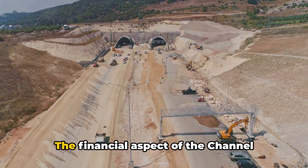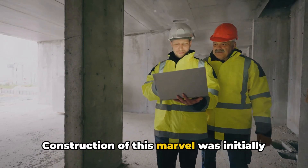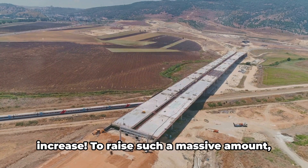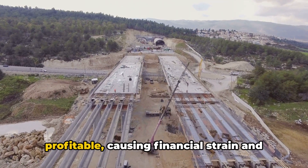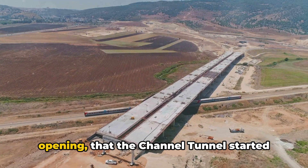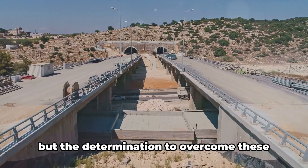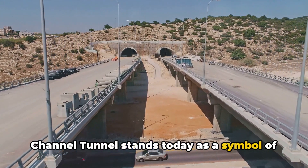The financial aspect of the Channel Tunnel project was a challenge of colossal proportions. Initially estimated at £7 billion, costs skyrocketed to over £10 billion — nearly a 50% increase. The project relied heavily on private investors and bank loans. The tunnel's initial years weren't profitable, causing financial strain and leading to a restructuring of its debt. It was only in 2007, a full 13 years after opening, that the Channel Tunnel started turning a profit. Despite these challenges, the tunnel stands as a symbol of perseverance and ambition.